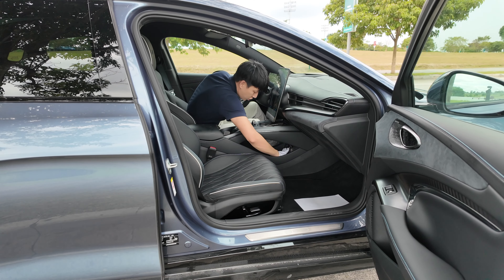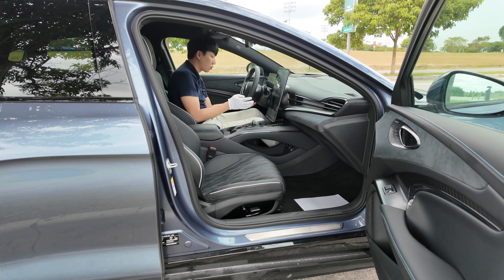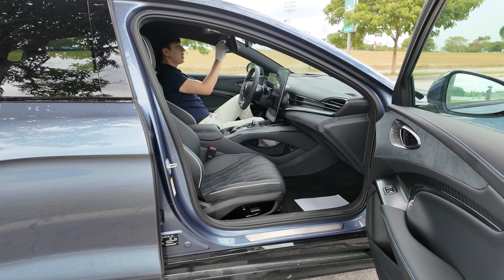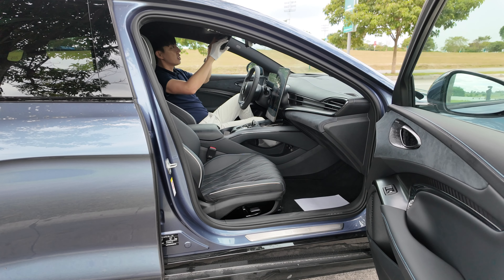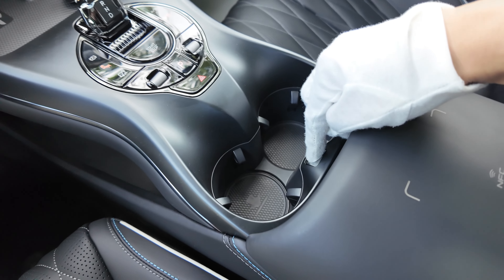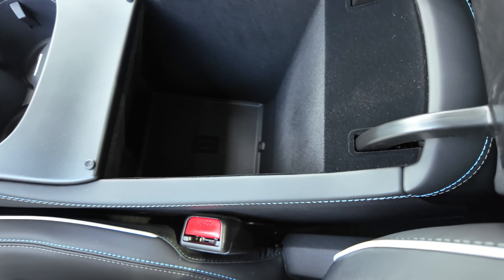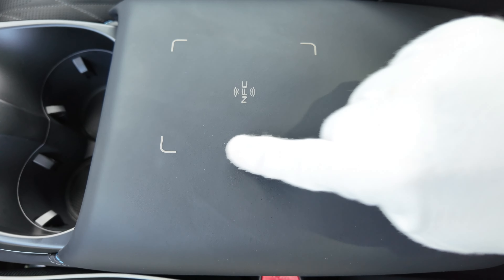BYD almost looks like a Porsche key. More storage here, more charge ports there. Tilt and telescopic steering, automatic lighting system, rain-sensing wipers. The sun visor has vanity lights and a mirror that covers really well. I wish it had a sunglass case. There's an NFC area here where you can also tap your card.